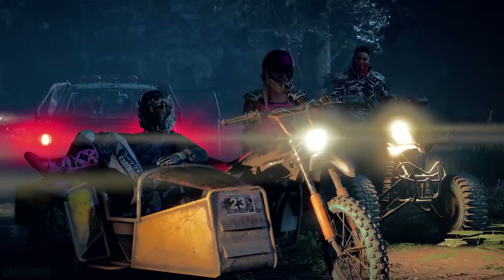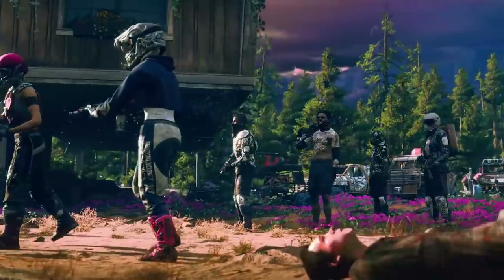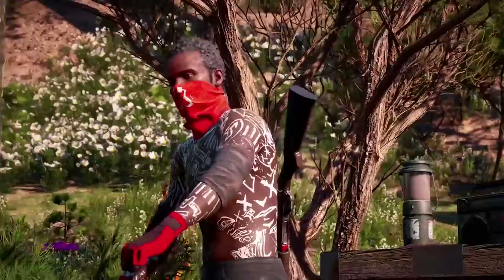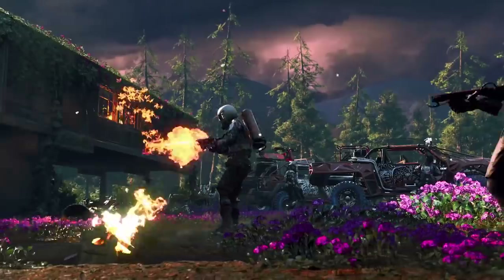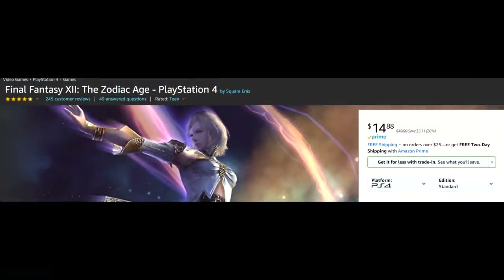Overall I would recommend titles such as The Division 2; the South Park games aren't bad buys; Assassin's Creed Odyssey Gold Edition is definitely a good buy. There are some sleeper hits in there, but a lot of the prices are very questionable, especially coming off previous sales where some of these games were literally available for significantly cheaper prices.